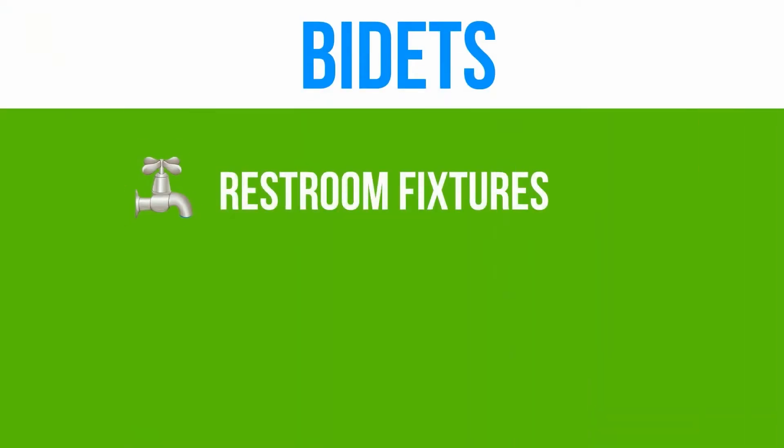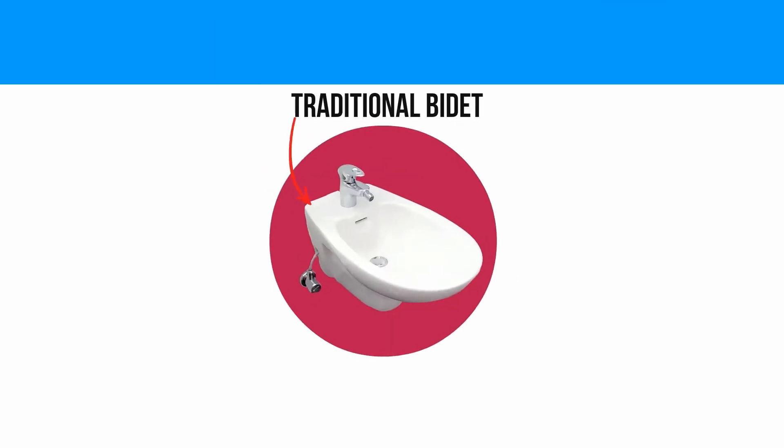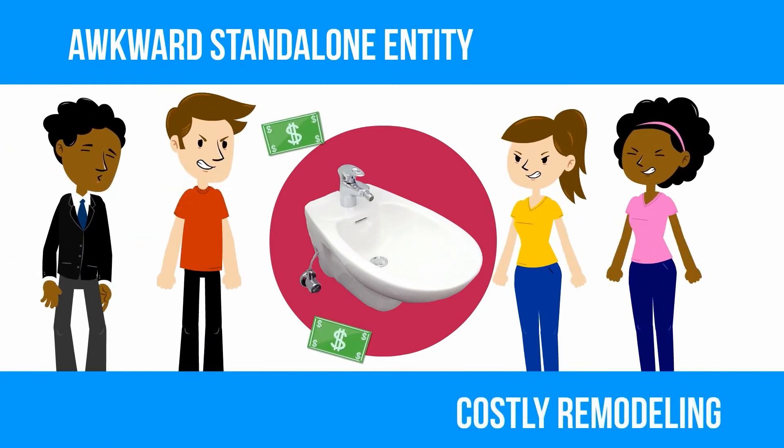Bidets are restroom fixtures that use a stream of water for an improved and more hygienic cleaning experience. The traditional bidet is an awkward, standalone entity, which requires a costly remodeling of the restroom.